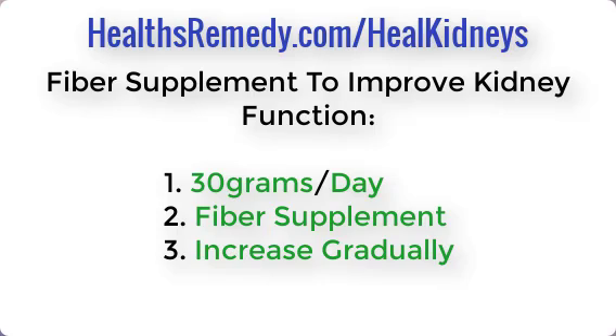The study I'm referencing was a shortened duration — about three to six weeks — and they showed an improvement in kidney function. This is something simple you can do, and you definitely want to do it if you have any form of kidney disease, because fiber also helps prevent many illnesses and diseases and helps your cholesterol.